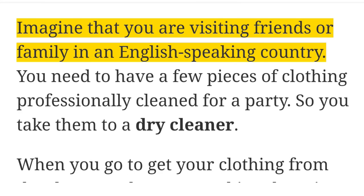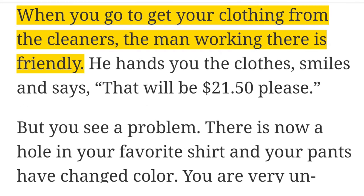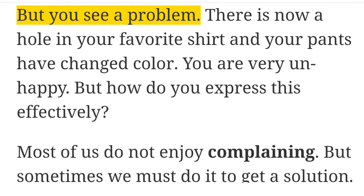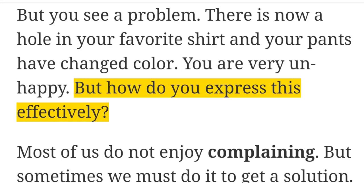Imagine that you are visiting friends or family in an English-speaking country. You need to have a few pieces of clothing professionally cleaned for a party, so you take them to a dry cleaner. When you go to get your clothing from the cleaners, the man working there is friendly. He hands you the clothes, smiles, and says, 'That will be $21.50, please.' But you see a problem. There is now a hole in your favorite shirt, and your pants have changed color. You are very unhappy. But how do you express this effectively?